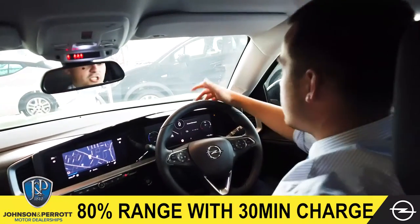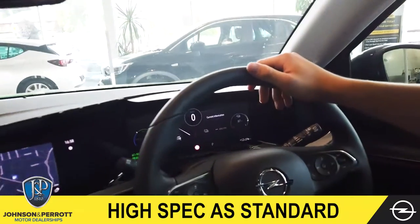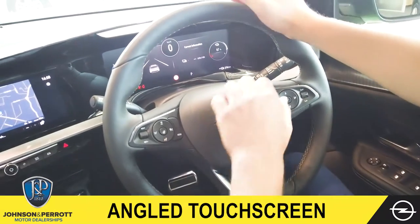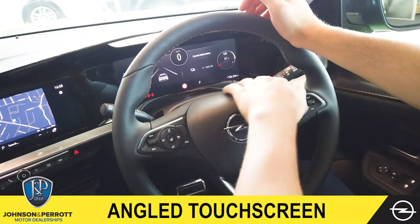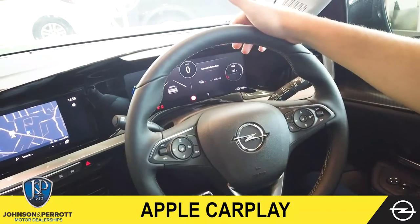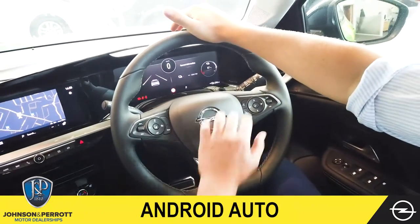The Opel Maka E comes heavily specced, such as our multi-function steering wheel with adaptive cruise control and heated steering wheel controls. We've got our digital dash in front of us here, so we've got our range in percentage as well as down to the kilometre, our speed sign recognition, and our lane departure assist.